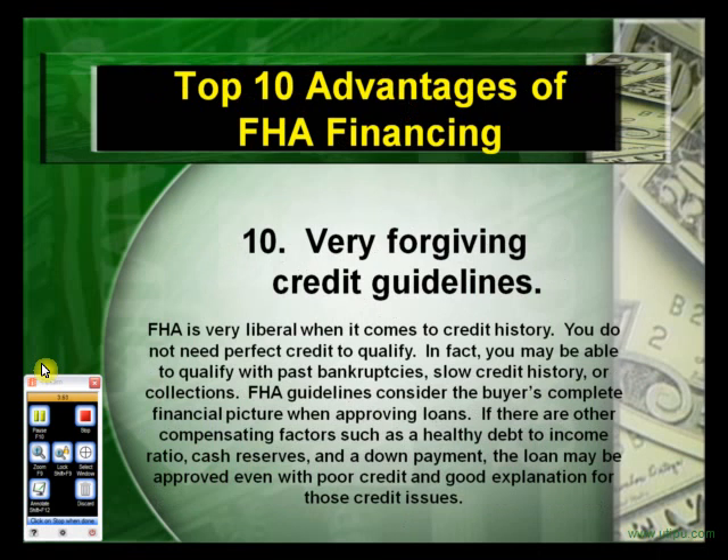The tenth advantage: very forgiving credit guidelines. FHA is very liberal when it comes to credit history — you do not need perfect credit to qualify. In fact, you may be able to qualify with past bankruptcies over two years old and slow credit history or collections. FHA guidelines consider the buyer's complete financial picture when approving loans. If there are other compensating factors such as healthy debt-to-income ratios, cash reserves, and a down payment, the loan may be approved even with poor credit and a good explanation for those credit issues.